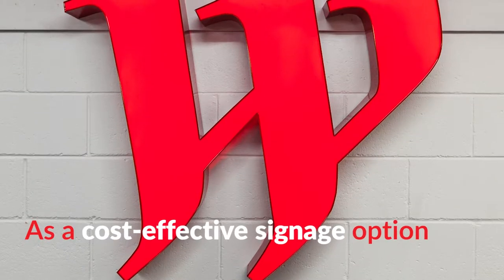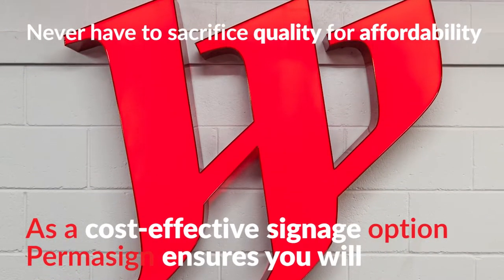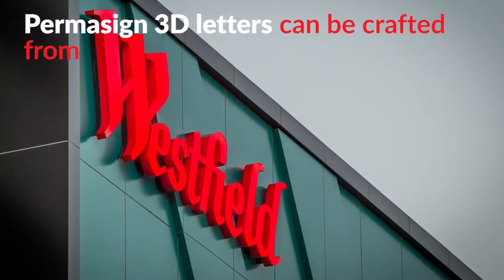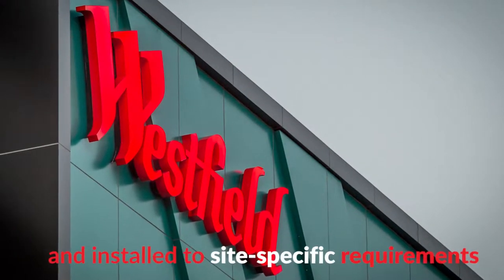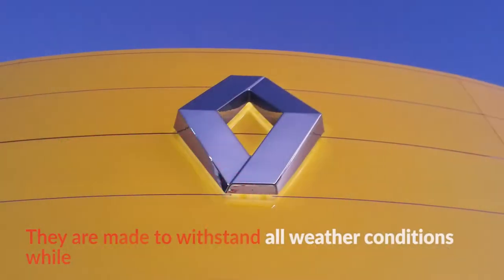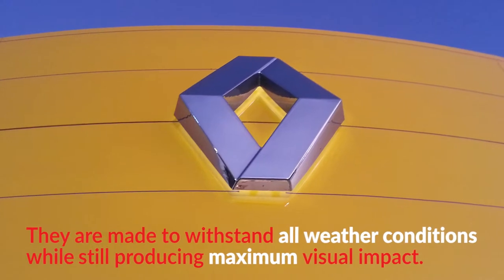As a cost-effective signage option, Permasign ensures you will never have to sacrifice quality for affordability. Permasign 3D letters can be crafted from a range of materials and installed to site-specific requirements. They are made to withstand all weather conditions while still producing maximum visual impact.